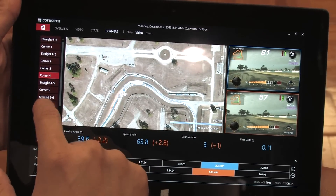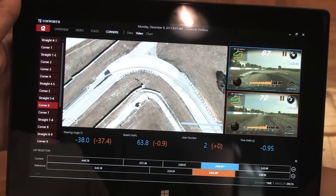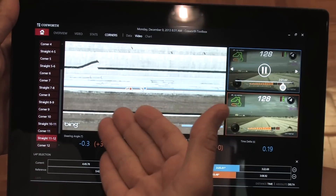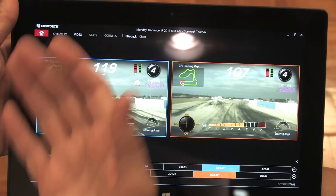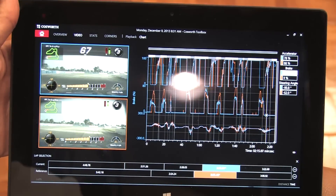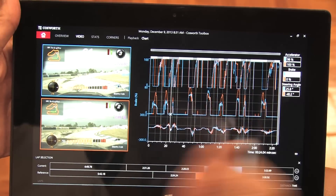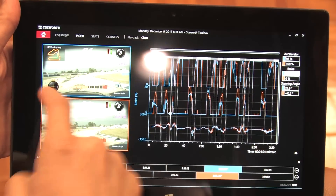The neat thing is that video, audio, and data are all synchronized together. Anytime you move from one position to another — whether you're looking at corners or dragging the video to a different point — the map moves to that point on the track as well. They stay synchronized across the different pages, so you can keep the video running and look at different things. You can drag the chart back to look at a specific area and understand: why was I different on the brakes than the other guy? Why was I so late getting back on the throttle? It could have been traffic or just not being as aggressive.